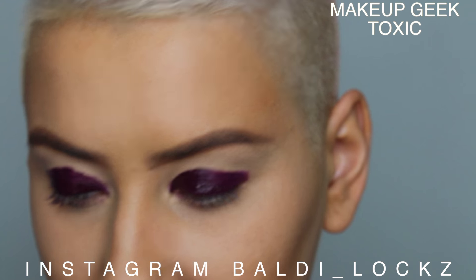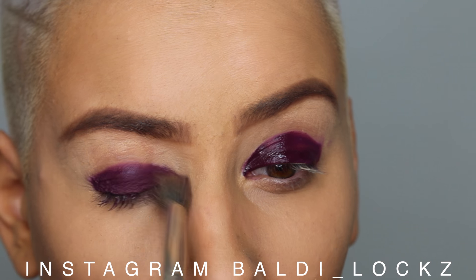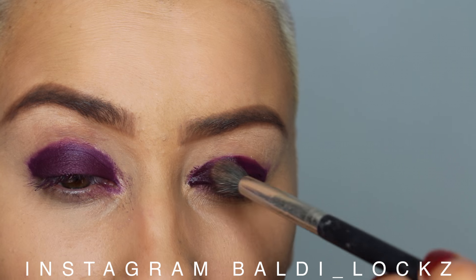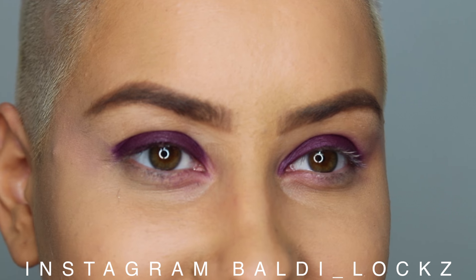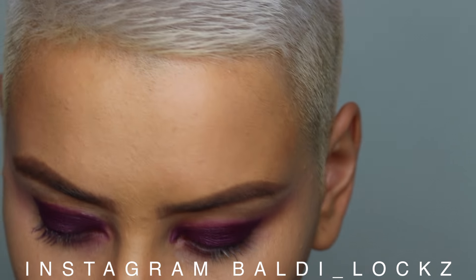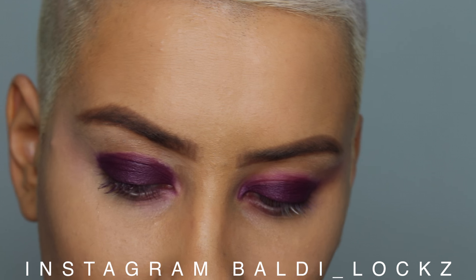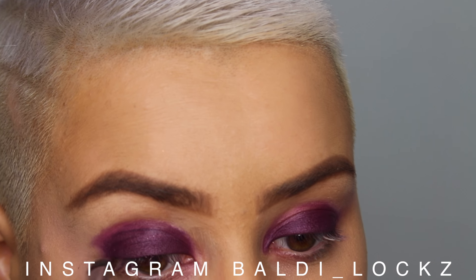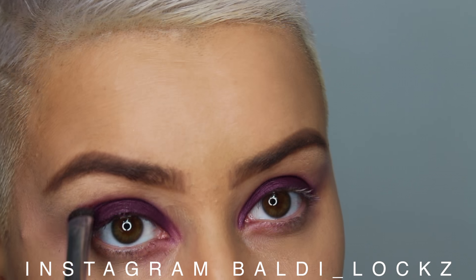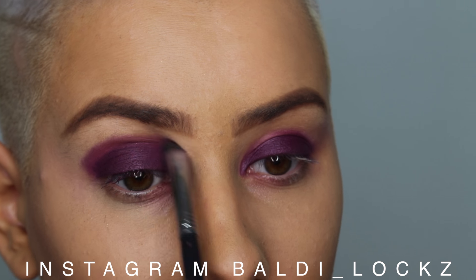On top of this dark, I'm going to go over with Toxic — and this is Makeup Geek. Don't worry too much about the mess, it goes. Now I'm going to go in with Fashion Addict, and now I'm just going to blend that.